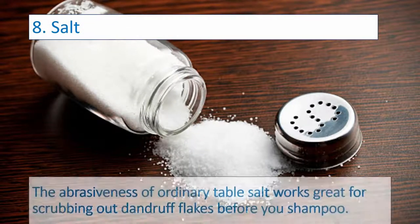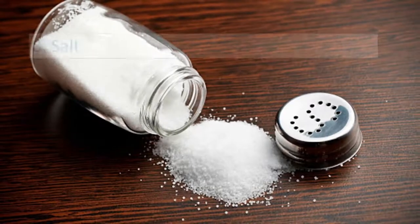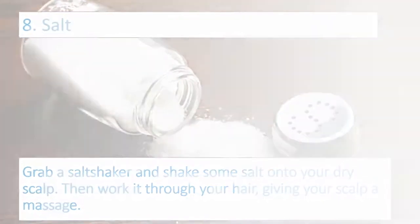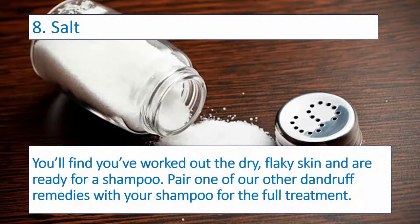Number eight: Salt. The abrasiveness of ordinary table salt works great for scrubbing out dandruff flakes before you shampoo. Grab a salt shaker and shake some salt onto your dry scalp, then work it through your hair, giving your scalp a massage. You'll find you've worked out the dry, flaky skin and are ready for a shampoo. Pair one of the other dandruff remedies with your shampoo for the full treatment.